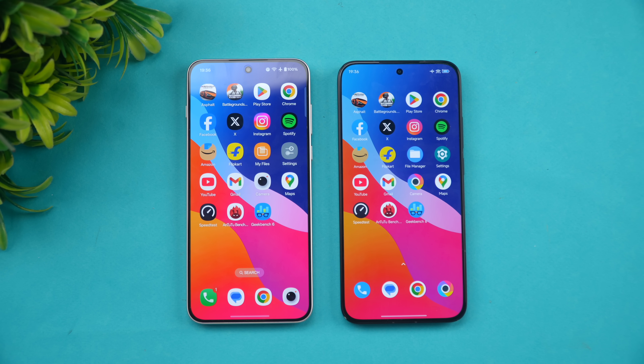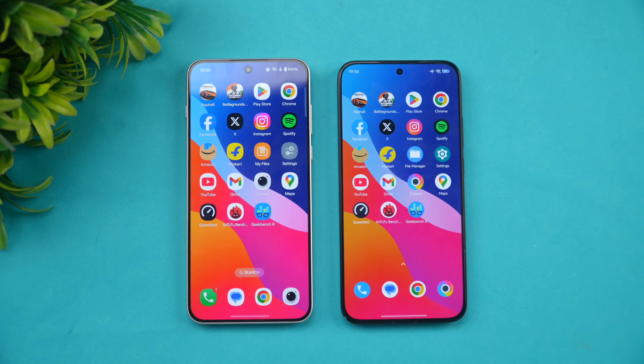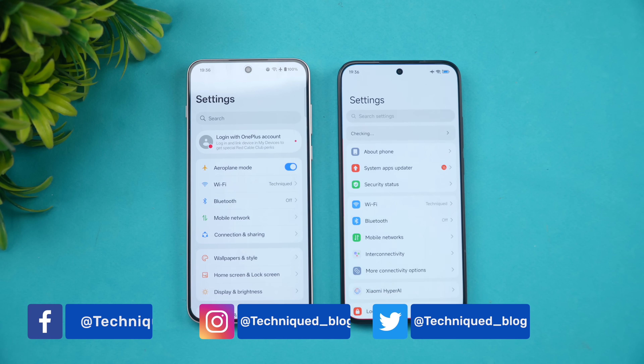Hello friends, welcome back to Technique. In this video we will be doing a quick speed comparison of two powerful devices in the 30 to 35,000 price segment. We have the newly launched OnePlus Nord 5 and the Poco F7 — two really powerful devices with great hardware. Both feature a Qualcomm Snapdragon 8 series chip, so let's see which performs better, has better memory management, and what the synthetic benchmark scores look like.